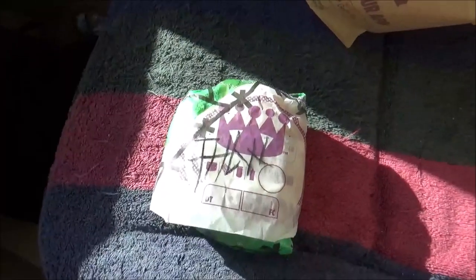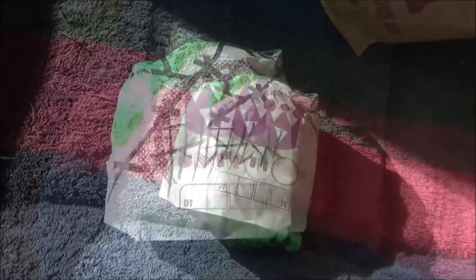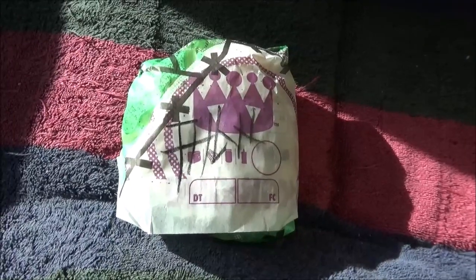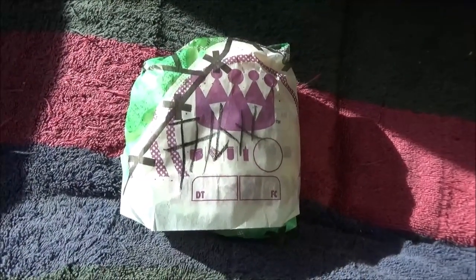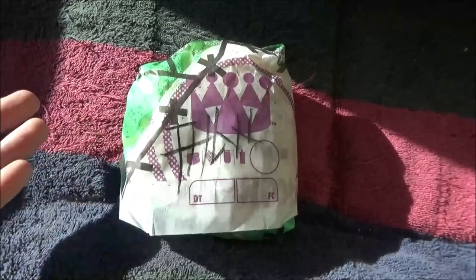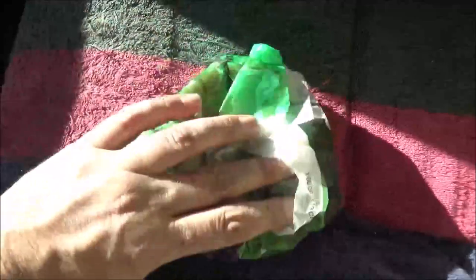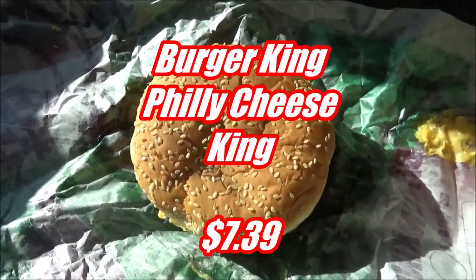I was here to review two brand new burgers but it was hard enough to even get one. I'll tell you the story of how this all fell apart after I get things out of the package and show you what they look like. I was going to review two burgers, I ended up with one, and I really don't know which one this is — whether it's the Nightmare King or the Philly Cheese King. Due to the fact that there is no green bun, I'm going to guess that this is the Philly Cheese King.